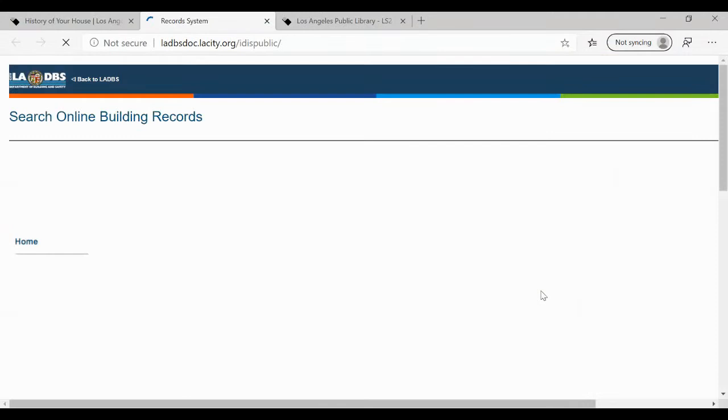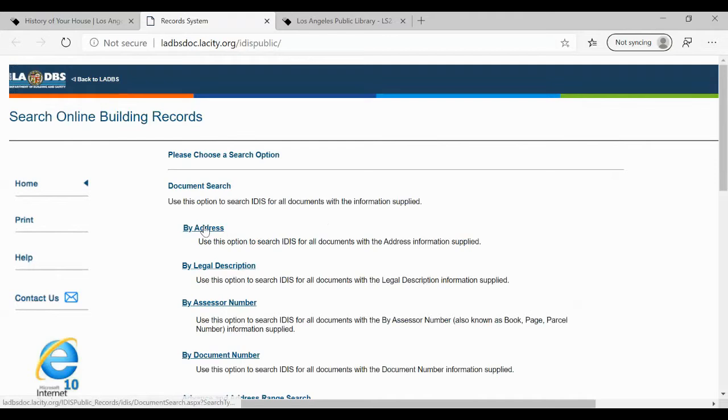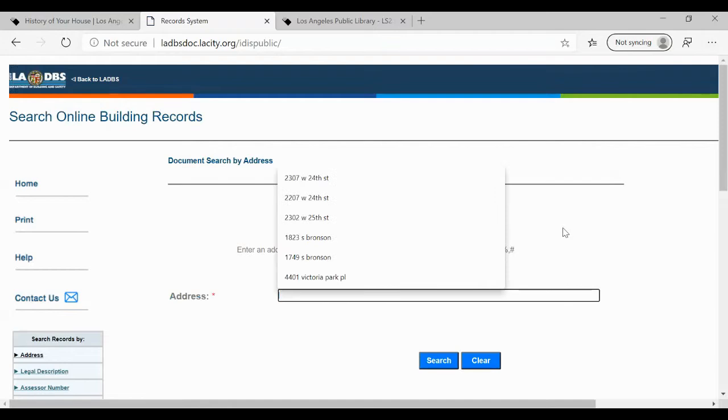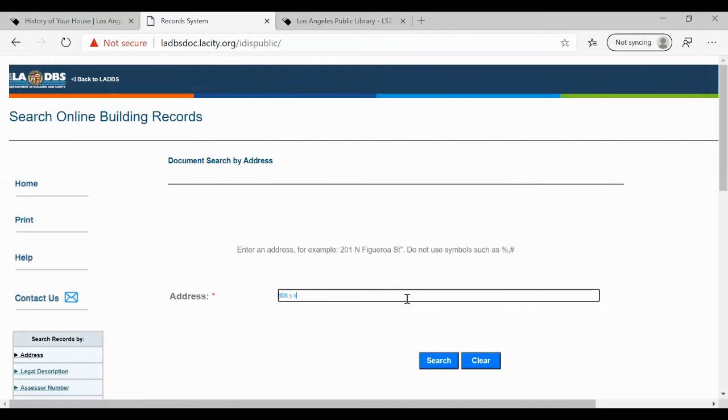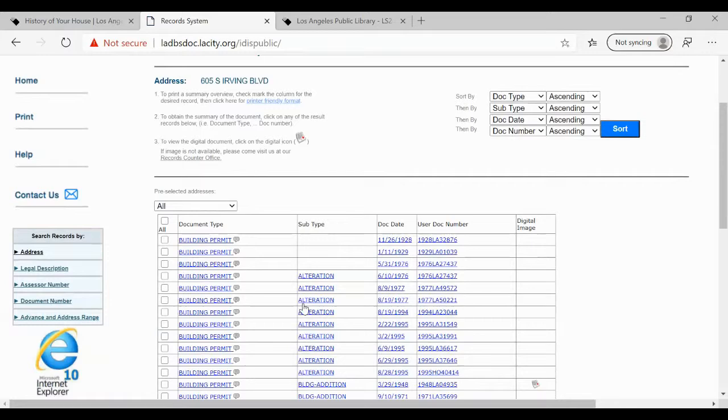It's very easy to use. We're going to search by address — let's click on that. It tells you the format to use; it doesn't want any periods or symbols. There's the address I put in: 605 South Irving Boulevard. That's the one I'm interested in, so I'm going to check the box and hit continue. You'll see the results.